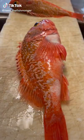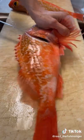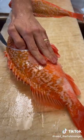Hours out of the water, locally caught black belly rosefish. You guys will see why they're called black belly rosefish in a second.